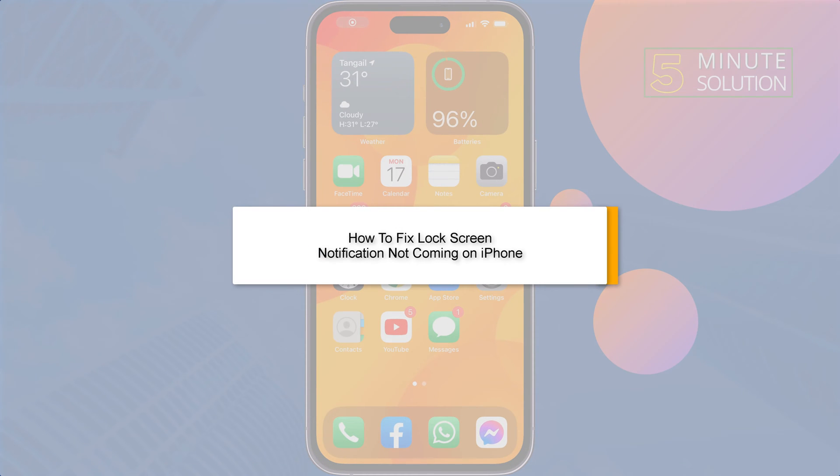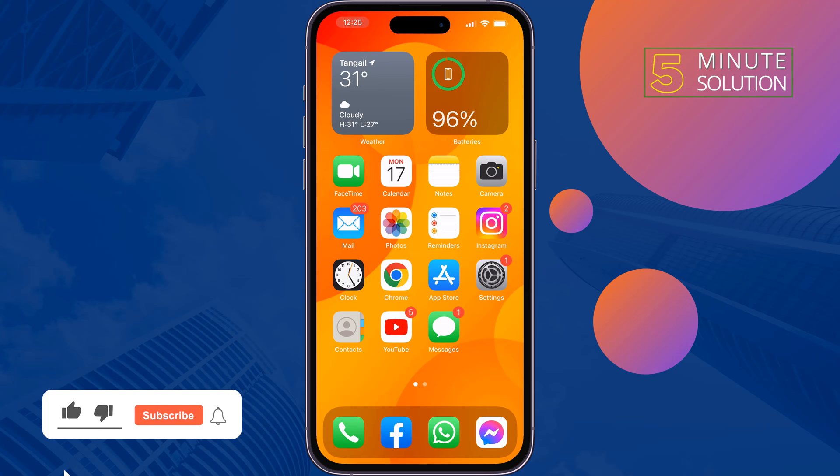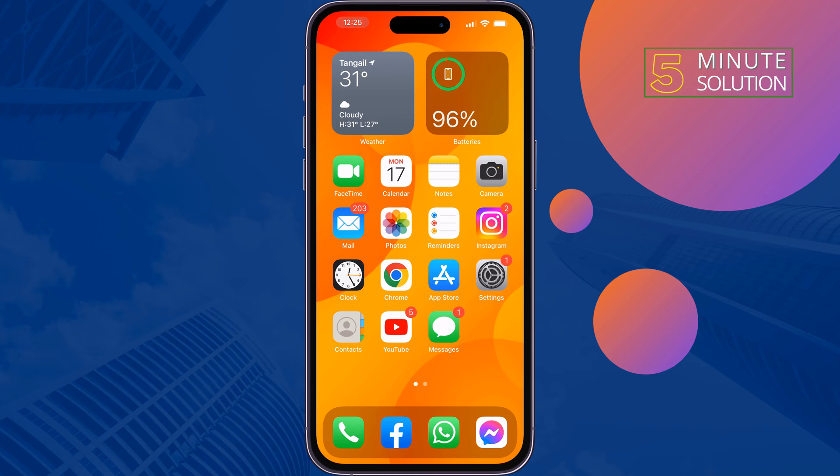This five-minute solution will show you how to fix lock screen notifications not coming on iPhone. If you're not getting any notifications when your iPhone is locked, just follow these simple steps to fix this problem.